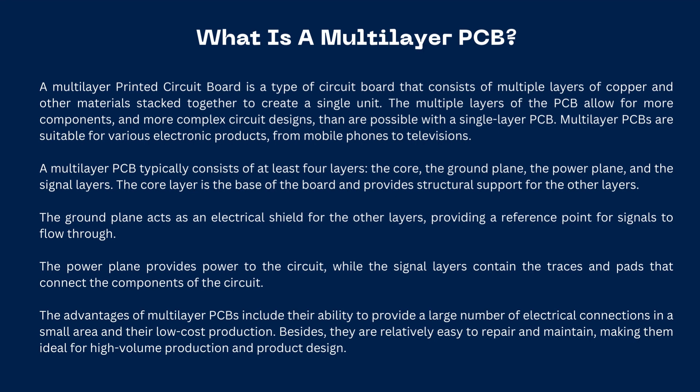The core layer is the base of the board and provides structural support for the other layers. The ground plane acts as an electrical shield for the other layers, providing a reference point for signals to flow through.